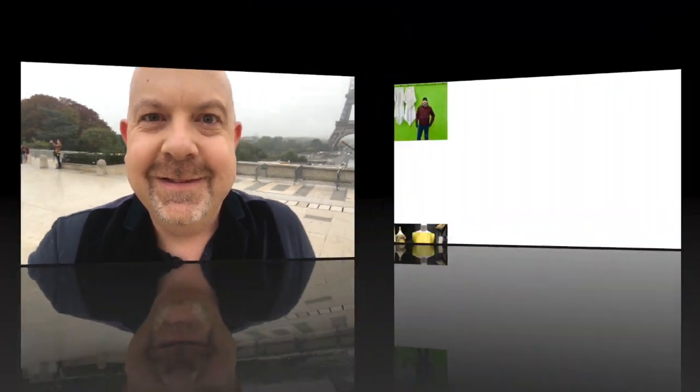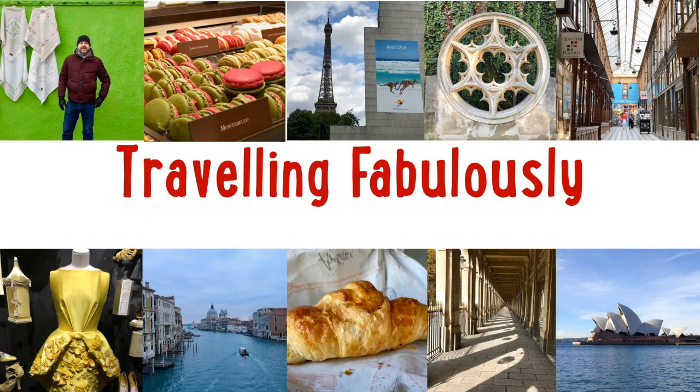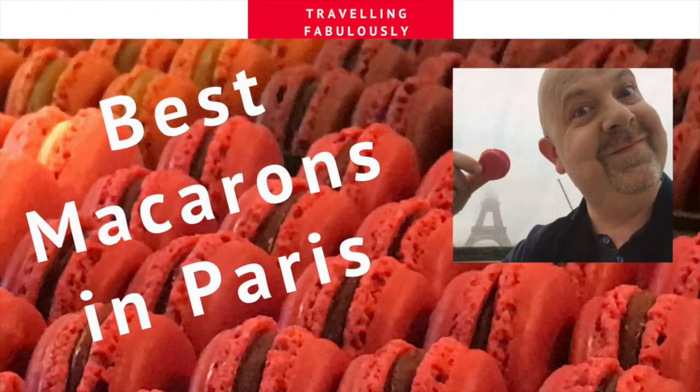Bonjour! This morning I'm heading out to find the best macarons in Paris. I can't wait — my tummy is so excited. Whatever I do, I always try to do it fabulously. So why not join me on Travelling Fabulously?